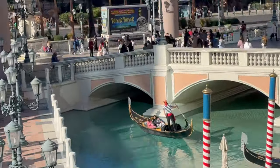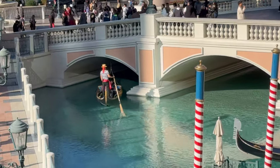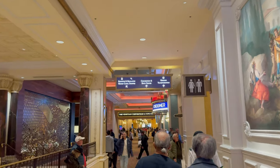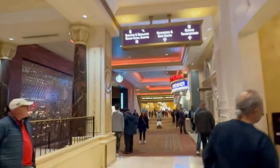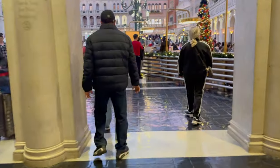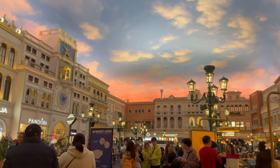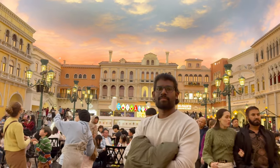This is the outdoor gondola ride. We felt it is not that much interesting, so we chose the indoor gondola ride and we are going inside the Grand Canal Shops. This is the way to go inside — you can do shopping over here. They call this place the Grand Canal Shops. We are entering the Grand Canal Shops. The architecture is breathtaking and the atmosphere is just perfect for a gondola ride.